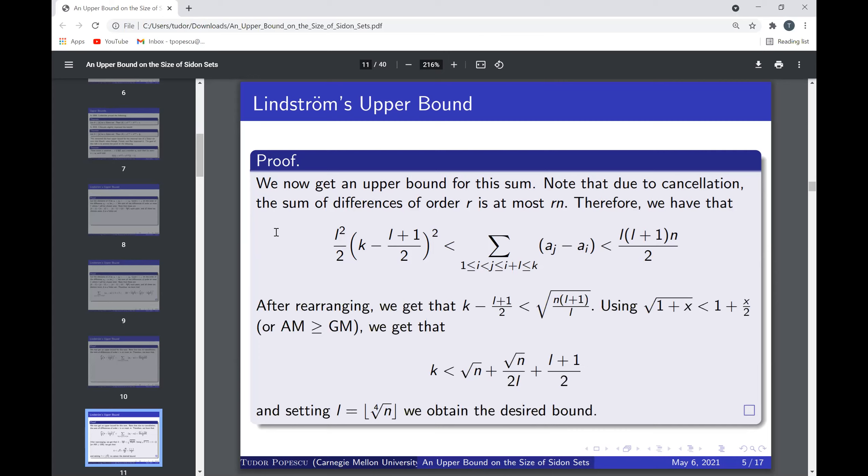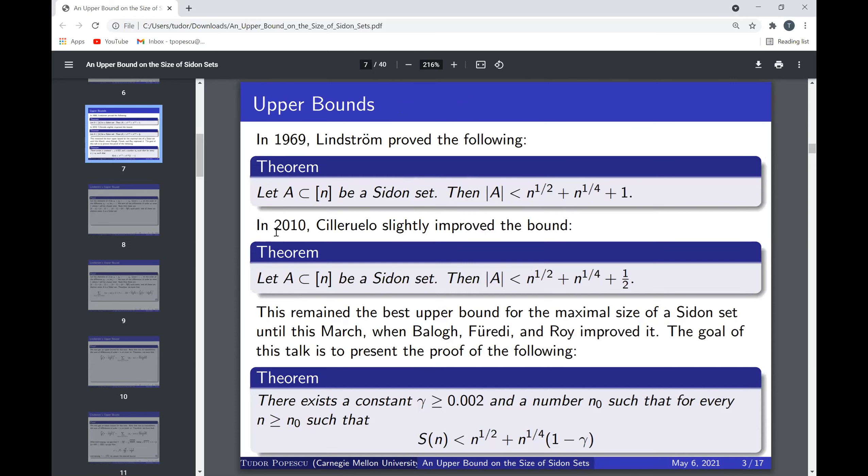Lindstrom used the inequality sqrt(1 + x) < 1 + x/2, and one could also use AM-GM to get the same bound. In the end we get k < sqrt(n) + sqrt(n)/(2l) + (l+1)/2. Setting l to be the floor of the fourth root of n, we obtain the desired bound: |A| < sqrt(n) + n^{1/4} + 1. That's Lindstrom's proof from 1969, and it was the best bound for 40 years until Cilleruelo gave a slightly improved bound.